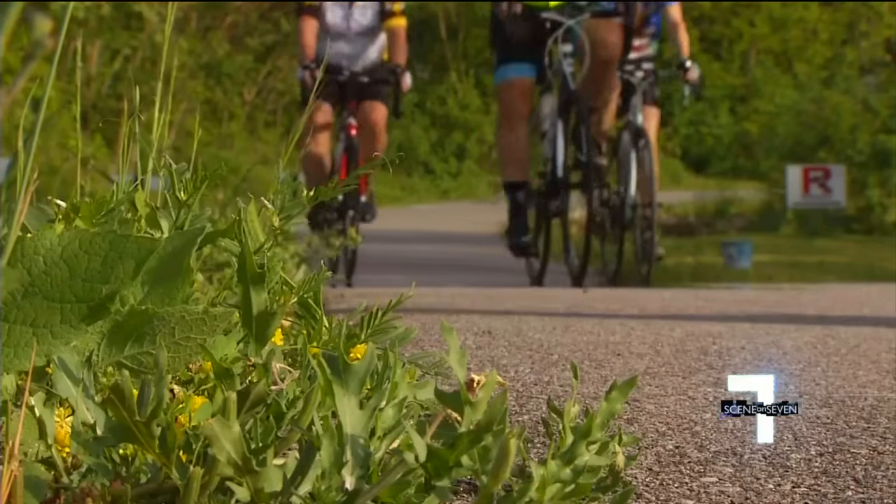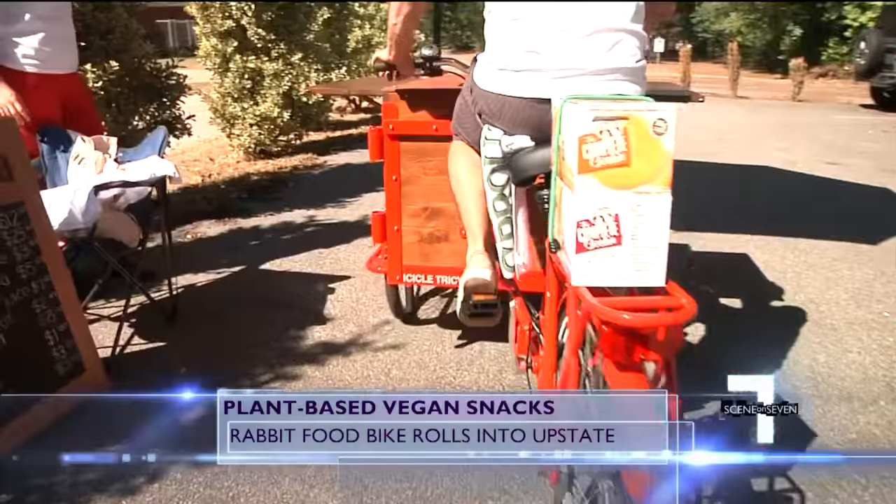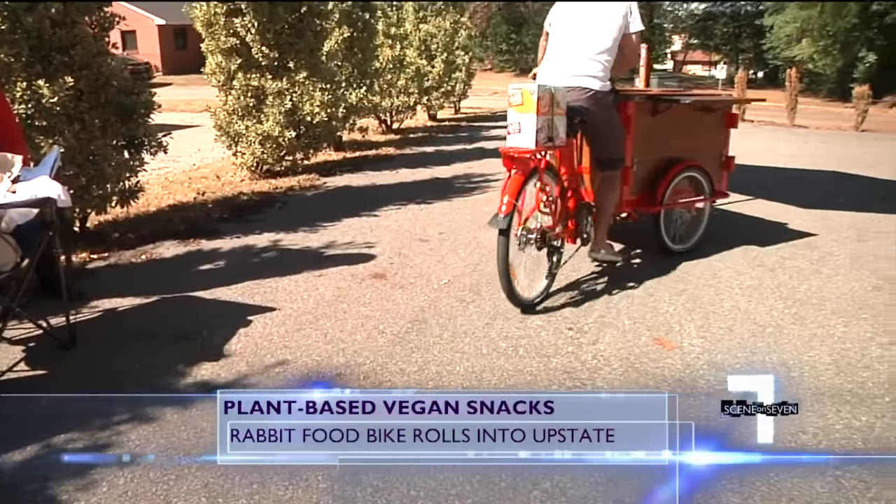Healthier snacks are coming to an event near you on wheels. It's the Upstate's first plant-based food bike. Vanessa de la Viña has a look at what you can munch on from the rabbit food bike. If you're a fan of running or biking the Swamp Rabbit Trail, a new food bike is bringing healthy drinks and snacks straight to you.